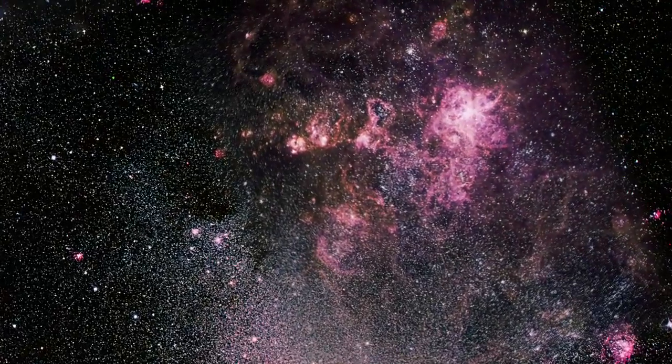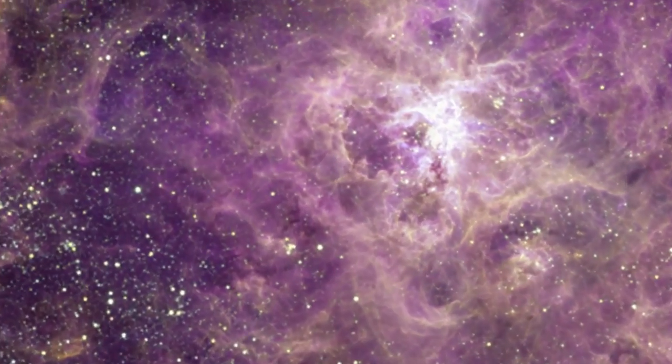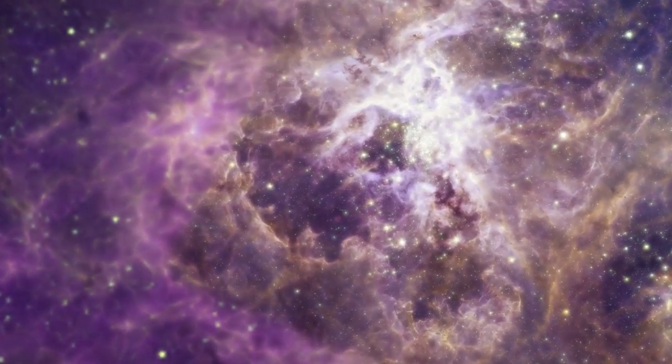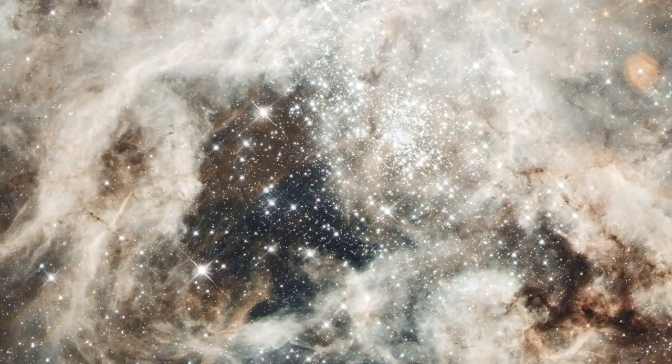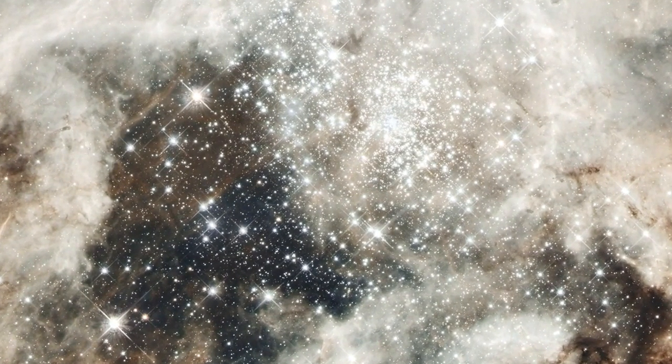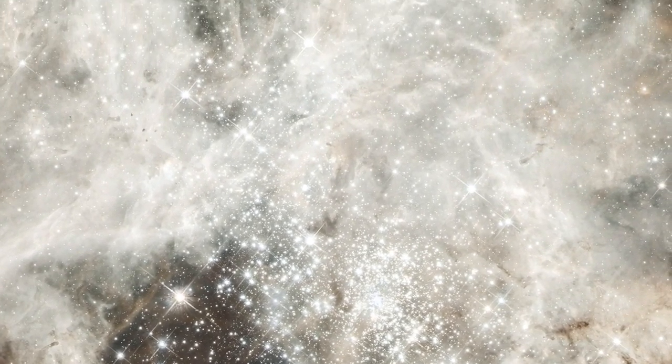Hubble unveils a rich tapestry of star birth and star destruction among its millions of stars. At the center of the nebula is a glittering cluster of over 500,000 young stars. It's called R136 and is only 2 million years old.